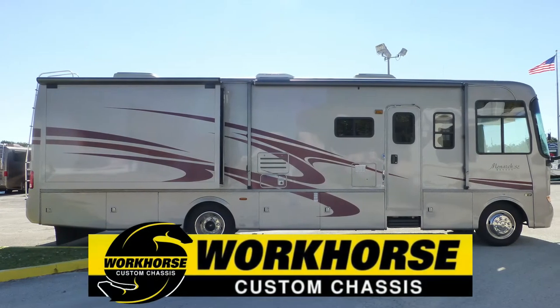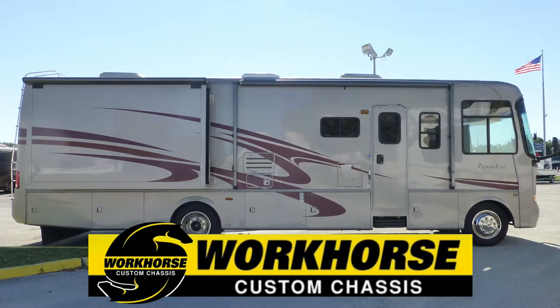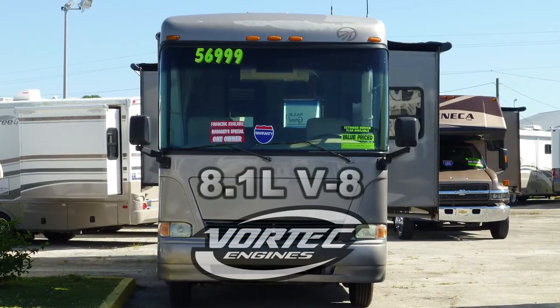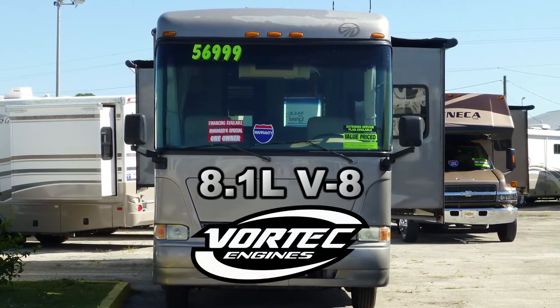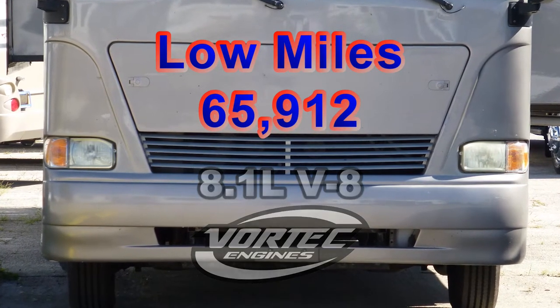Built on a Workhorse chassis, this coach uses air springs and gas-charged shocks to give you a smooth and stable ride. The combination of a Chevy 8.1-liter Vortec V8 engine and an automatic transmission has low miles and will give you many more years of adventure.